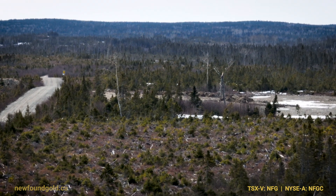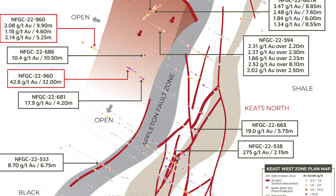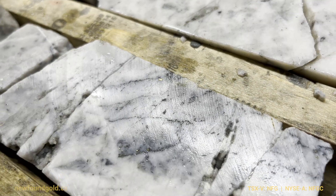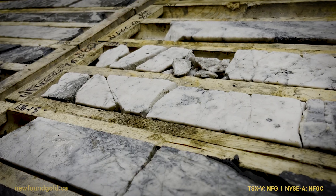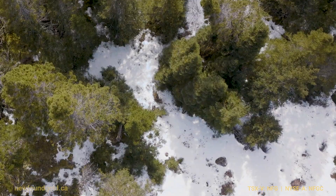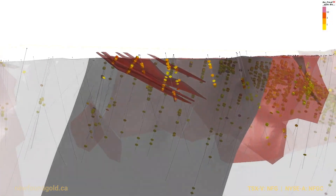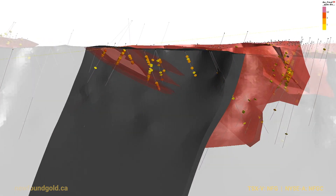We're excited by the Keats West structure because it starts at surface and exists over a very broad interval. Structural deformation across the Keats West shear zone is similar to the Keats main zone structure and has a width of anywhere from 15 to 50 meters. It's truly exciting because the west side of the Appleton Fault remains very underexplored. We're extremely excited about this well-defined structure that's currently open for exploration in all directions — both down plunge and along strike.